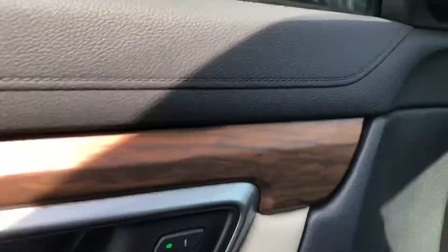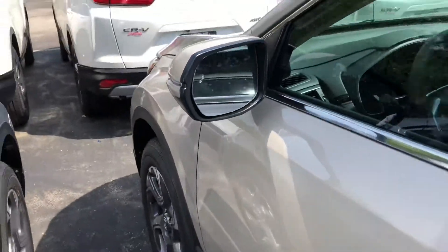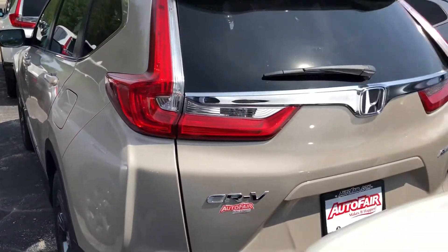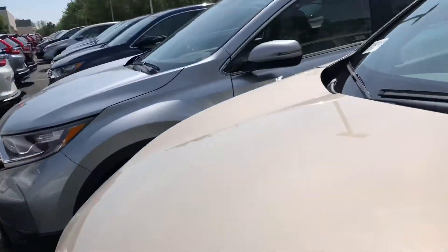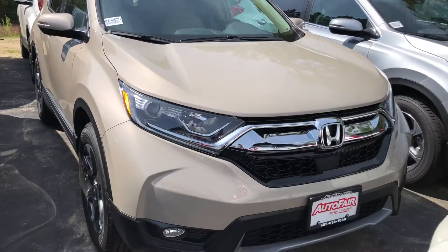You also have memory presets for the seats, and blind spot indicators here on the left side of the mirror. There's a bunch more stuff I can go over with you, so if you want to set up an appointment for a test drive, my cell phone number is 603-340-7550. We're located here at AutoFair Honda, 200 Keller Street, Manchester, New Hampshire.